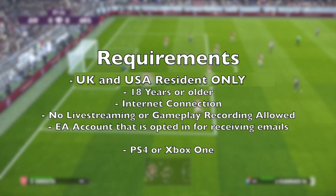No live streaming or gameplay recording is allowed. This is a big one because a lot of people do leak beta gameplay on YouTube. EA takes down certain videos that leak content, but some people get away with it. If you don't care, you can do it, or you can at least block your name when posting stuff online.